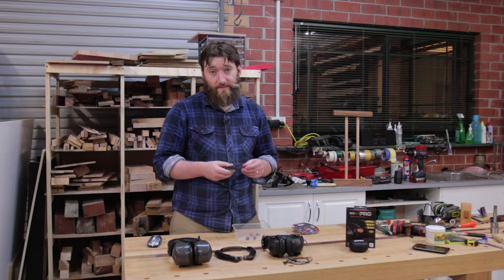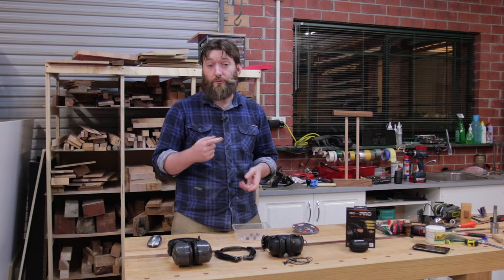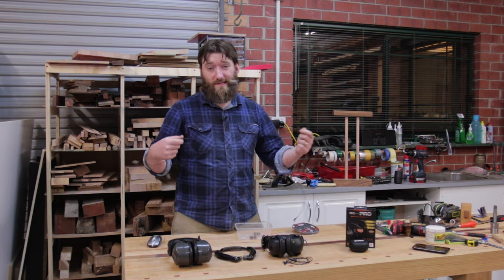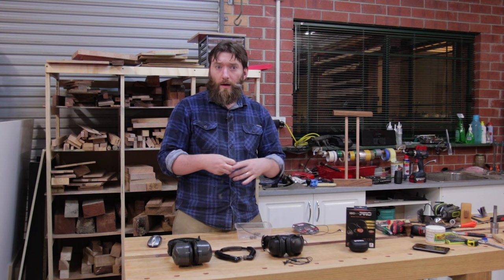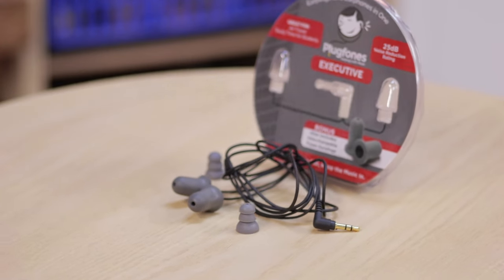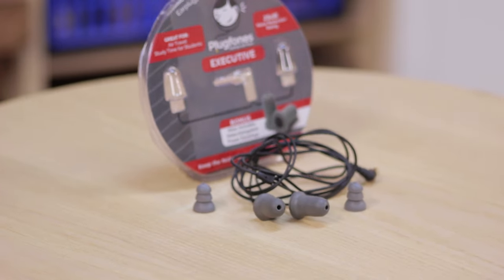First up is the plug phones. I'm specifically looking at the second generation corded plug phones, not the Bluetooth model. They come in lots of different colors but it boils down to two models really — the standard model, which I have, and the volume limited model, the VL model, which limits the volume to 85 decibels so you don't deafen yourself while trying to protect yourself.